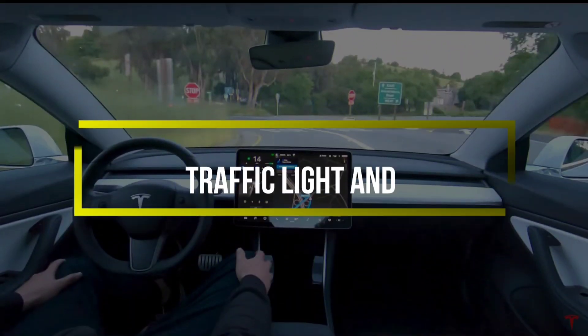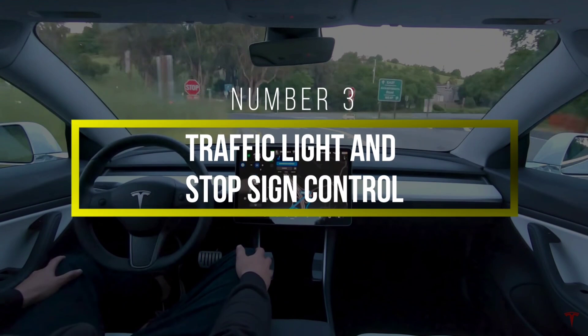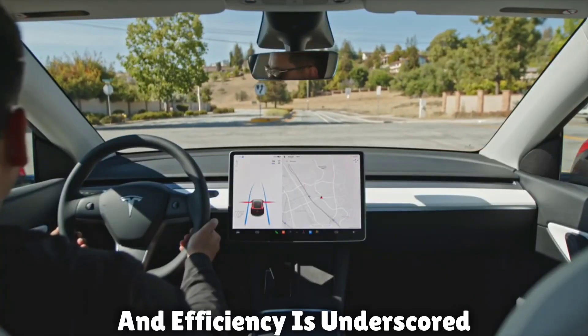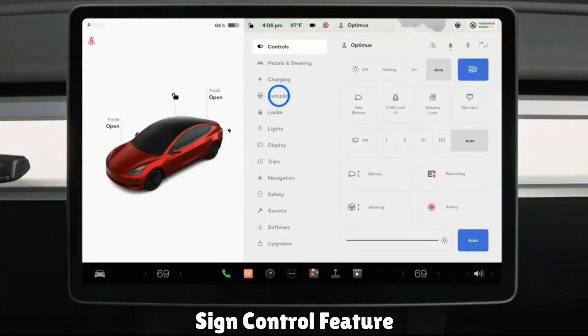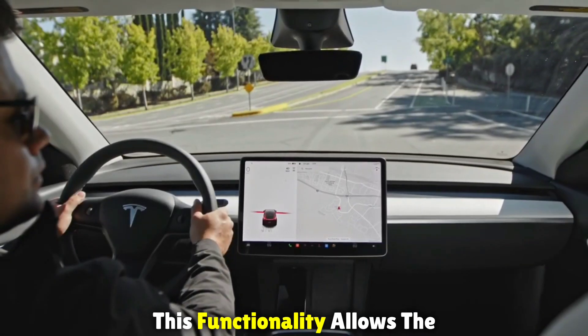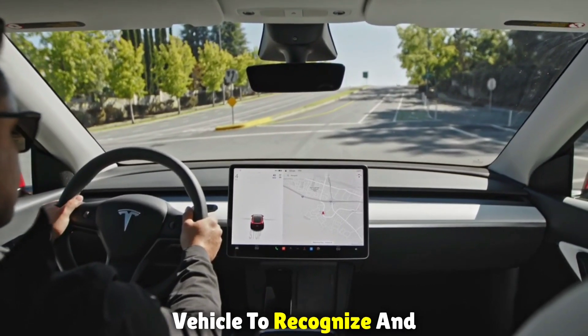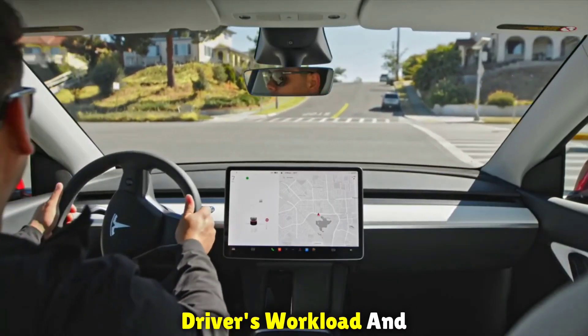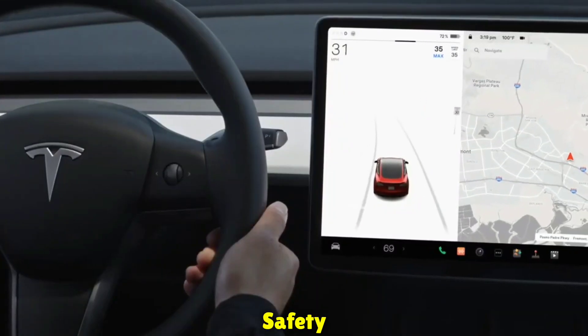Number three: Traffic Light and Stop Sign Control. Tesla's commitment to safety and efficiency is underscored by the Traffic Light and Stop Sign Control feature. This functionality allows the vehicle to recognize and appropriately respond to traffic lights and stop signs, further reducing the driver's workload and increasing overall road safety.